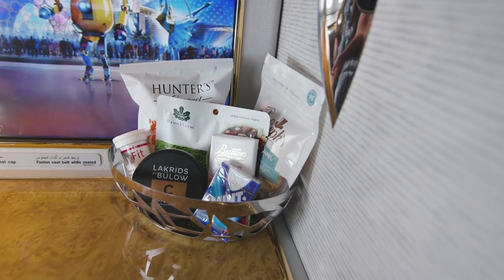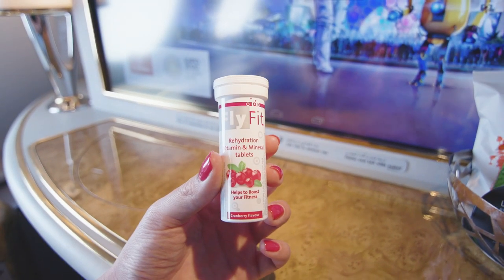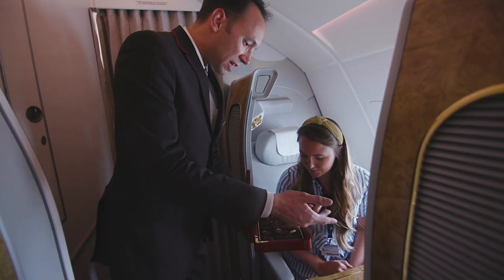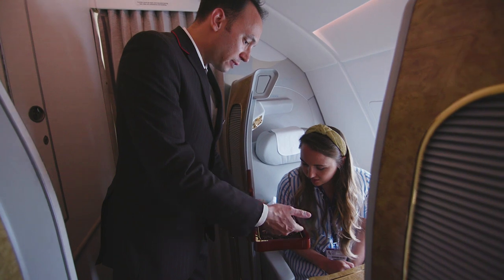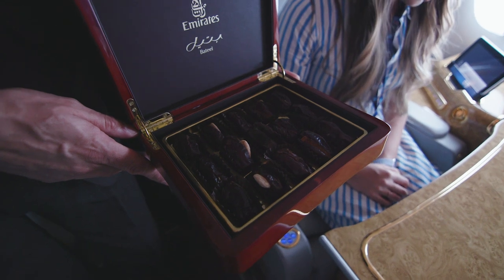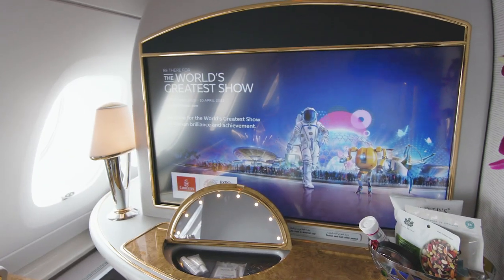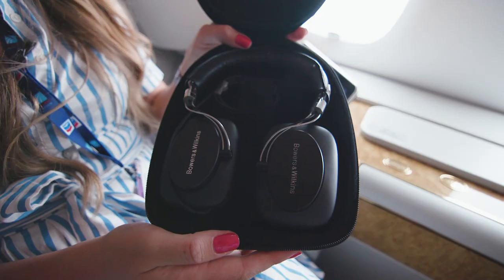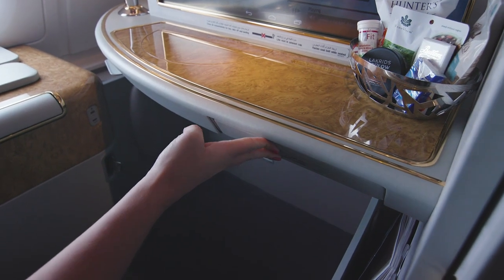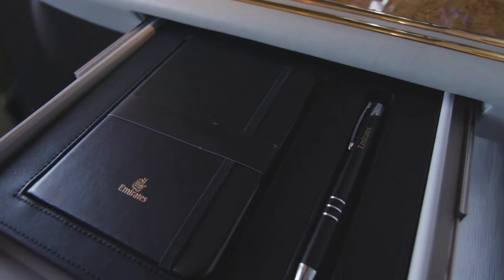There's a selection of different snacks — sweet and savoury — waiting for people when they come on board, and there are also rehydration tablets to ensure you don't dehydrate while travelling. When all passengers are on board, first class passengers are offered Arabic coffee and dates. They're able to choose from an à la carte menu and dine whenever they want. Everything is at an even higher level than in business class — for example, if business class passengers are offered Berthe Picot champagne, first class passengers get Dom Perignon. First class passengers also get a leather-bound notebook and pen with Emirates branding, and they're allowed to take it away.